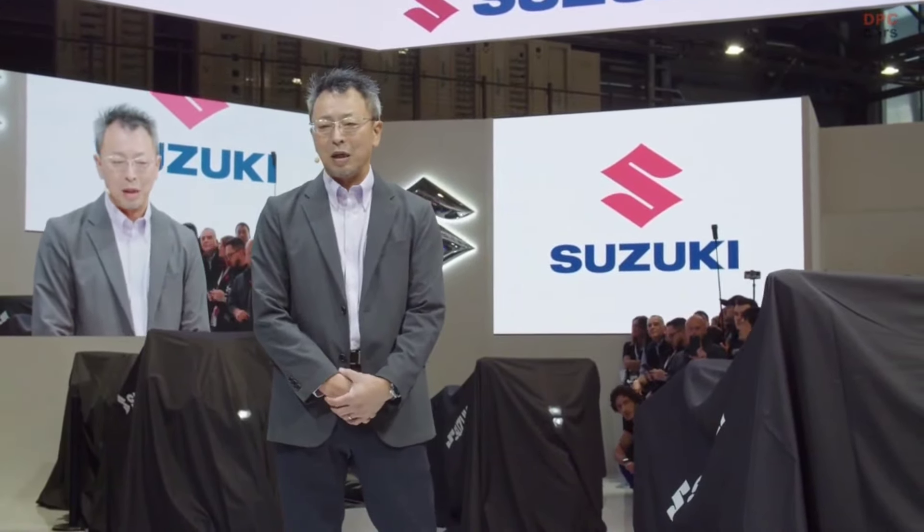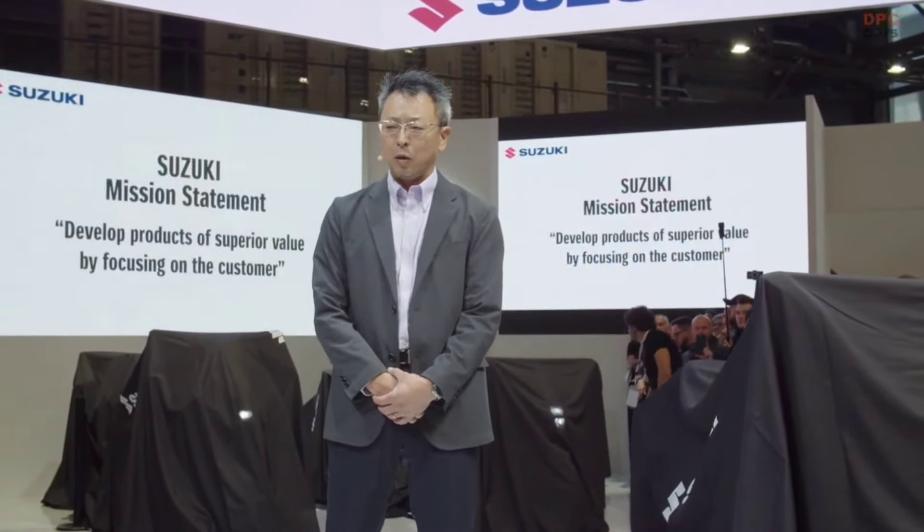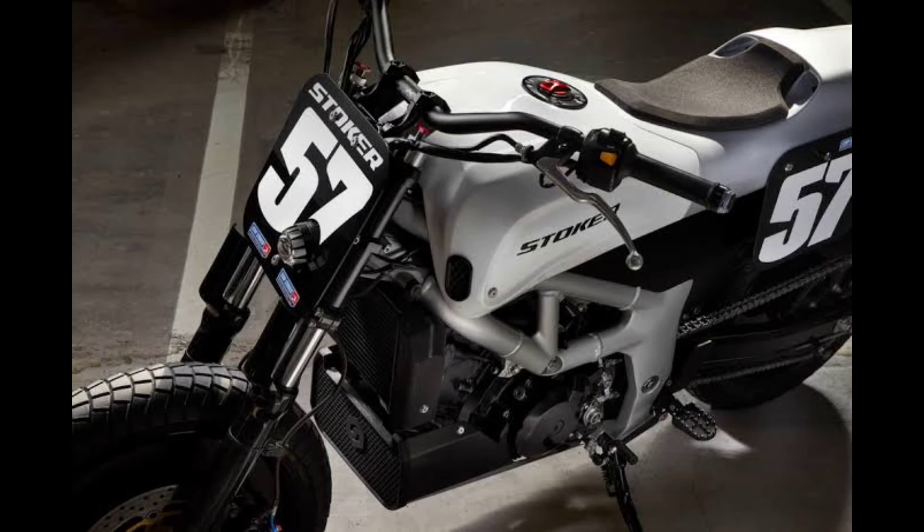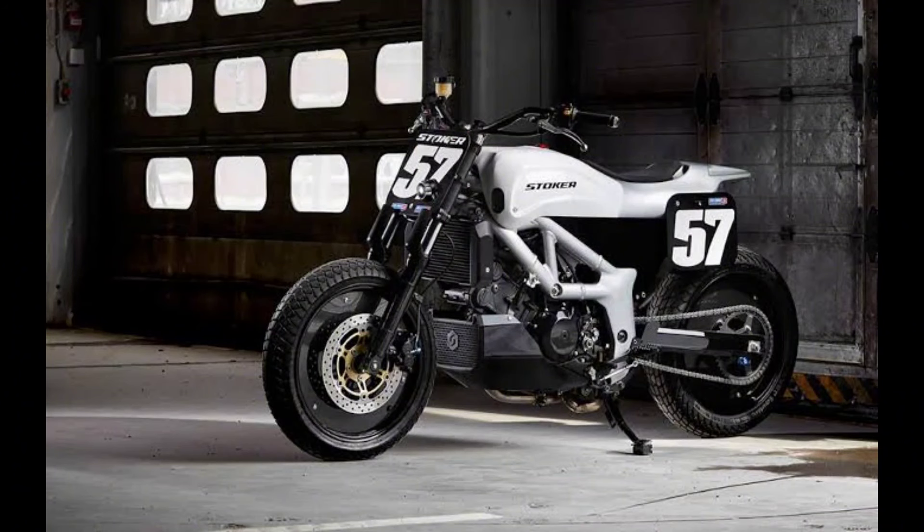The growl of individuality — a custom exhaust system not only enhances performance but also adds a distinctive auditory element. The growl of the street tracker becomes a signature sound, announcing its presence with a raw and assertive tone that echoes the rebellious spirit of the streets.